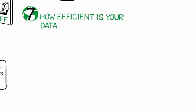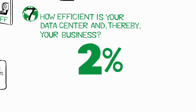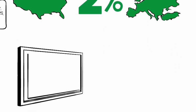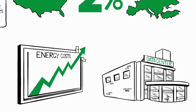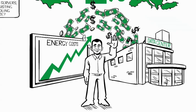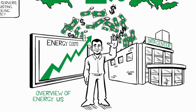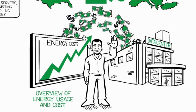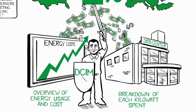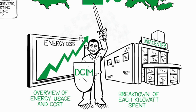Seven: how efficient is your data center and thereby your business? Data centers account for up to 2% of national electricity usage in the United States and most European countries. With energy costs rising, data centers have become key cost drivers for companies worldwide. DCIM gives managers the information they need to improve data center efficiency — providing a high-level overview of energy usage and cost, as well as a breakdown of where each kilowatt is actually spent, enabling organizations to improve energy efficiency while reducing operational costs.